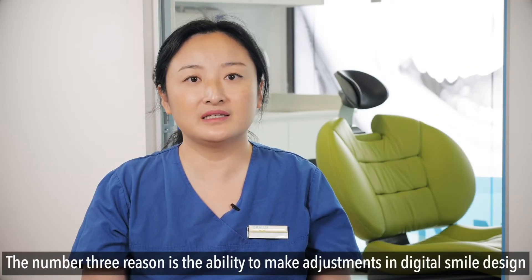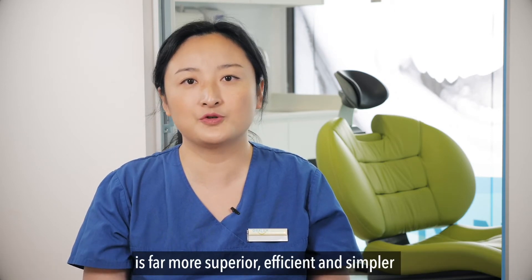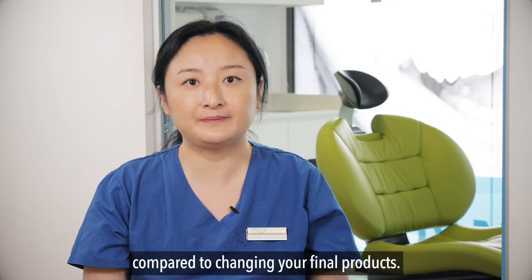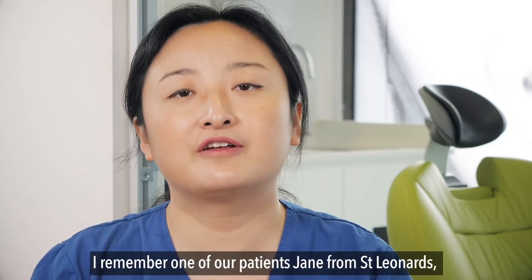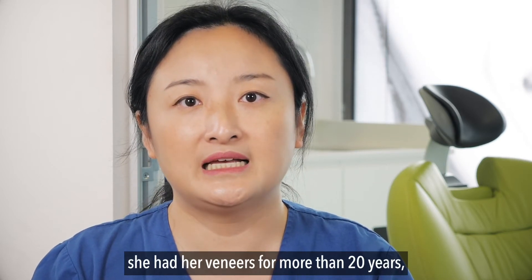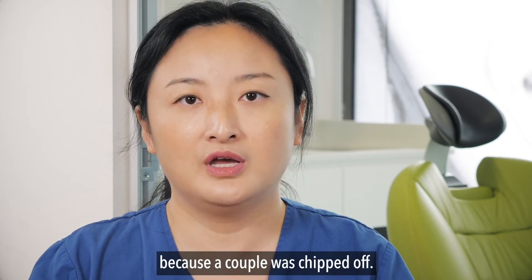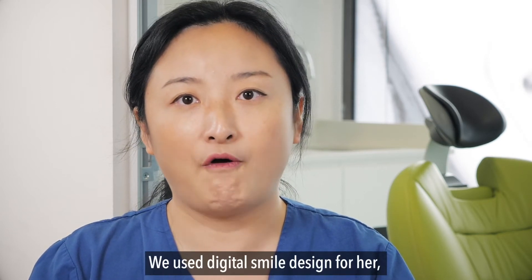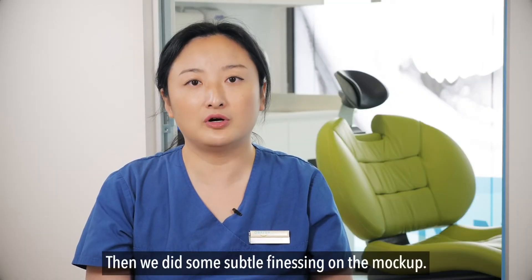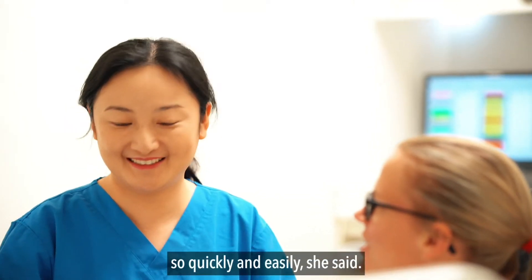The number three reason is that the ability to make adjustments in digital smile design is far more superior, efficient, and simpler compared to changing your final products. I remember one of our patients, Jane from St. Leonard's — she had her veneers for more than 20 years and needed a new set done because a couple had chipped off. We used digital smile design for her and tried it in her mouth, then did some subtle finessing on the mock-up. She just went, "Wow, I didn't know you could change it so quickly and easily!"